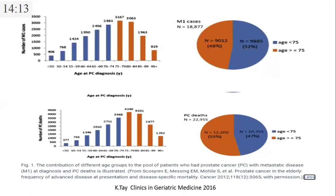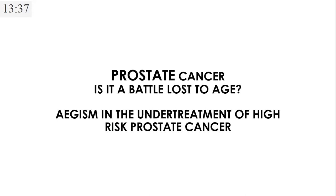Looking at the patient population we are dealing with: SEER data shows that out of patients with metastatic prostate cancer, almost 48% are above the age of 75 years, and these patients contribute to almost 53% of prostate cancer deaths. This raises two questions: Is prostate cancer a battle lost to age? And is ageism causing undertreatment of high-risk prostate cancer? If we follow the guidelines, the answer to both should be a definite no.